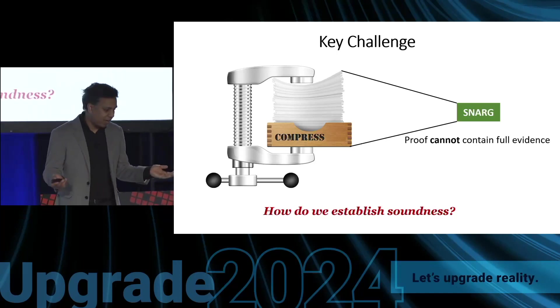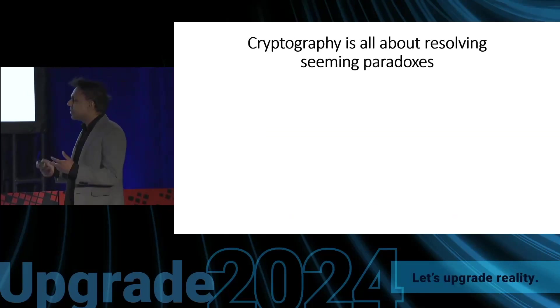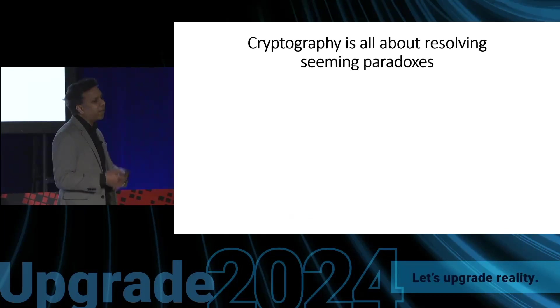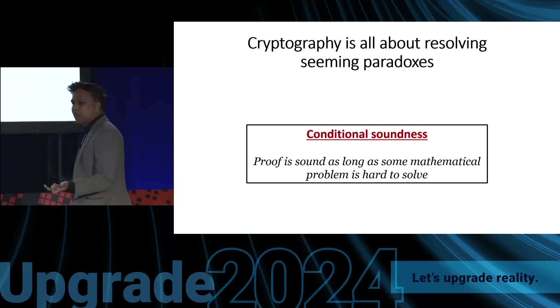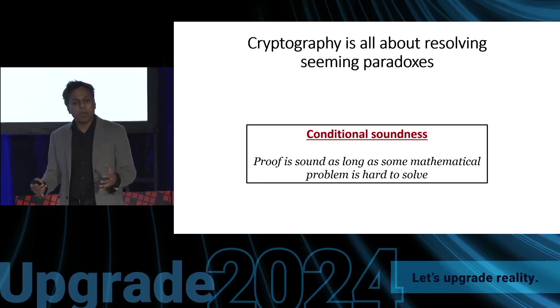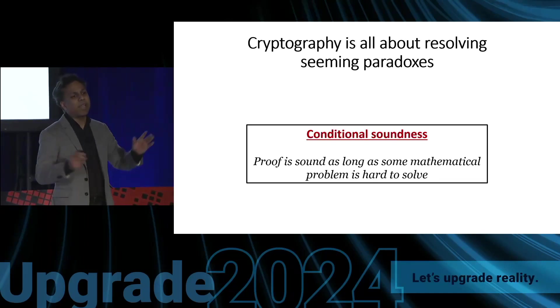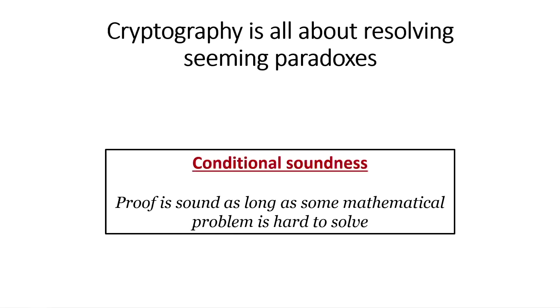This is an information-theoretic barrier, and these kinds of barriers arise all the time in cryptography. The way we resolve this barrier is the same way we have done it many times before: we change the soundness property. We say soundness holds only if some mathematical problem is hard — for example, if it is hard to factor large numbers, or hard to solve noisy linear equations. But even making such assumptions, proving soundness still seems very hard.